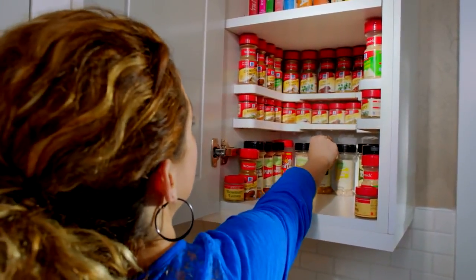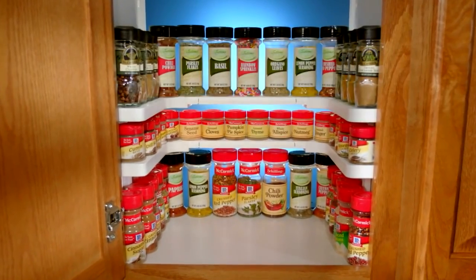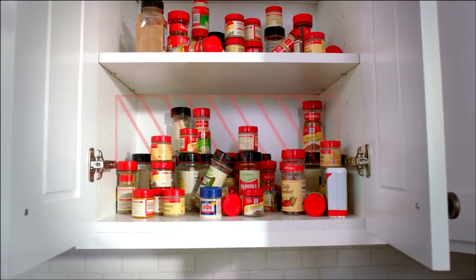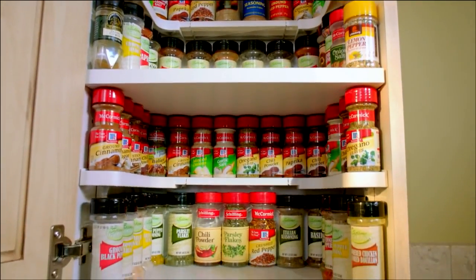The Spicy Shelf is so simple, it's brilliant. It's a curved shelf that lets you see every spice you have at a glance. With ordinary shelves, there's wasted space above the spices. Spicy Shelf is stackable, so there's no wasted space.